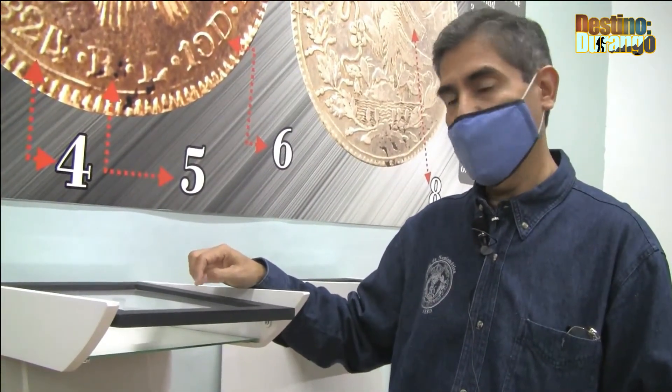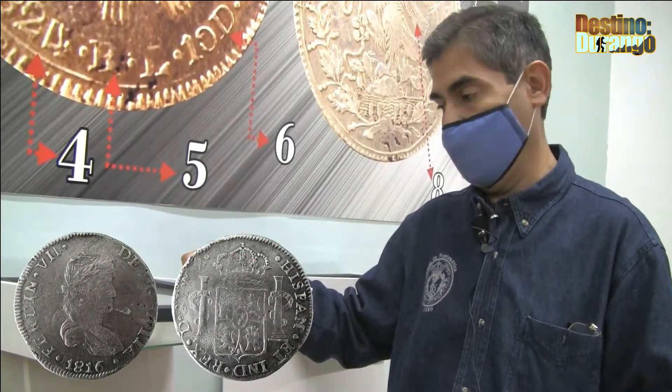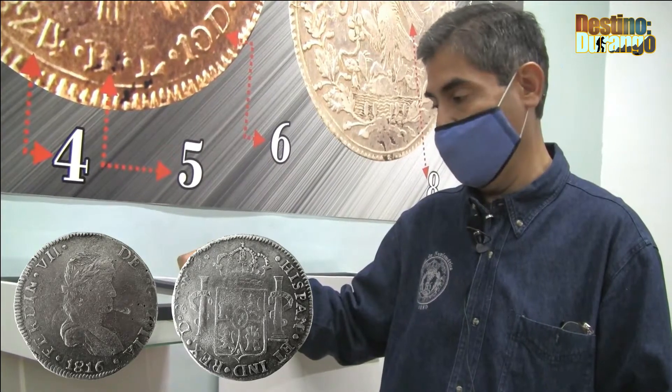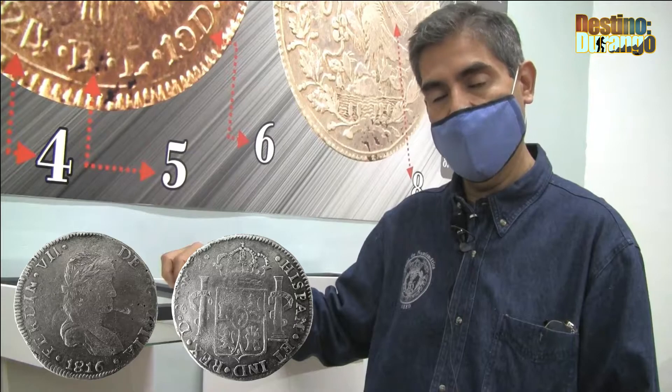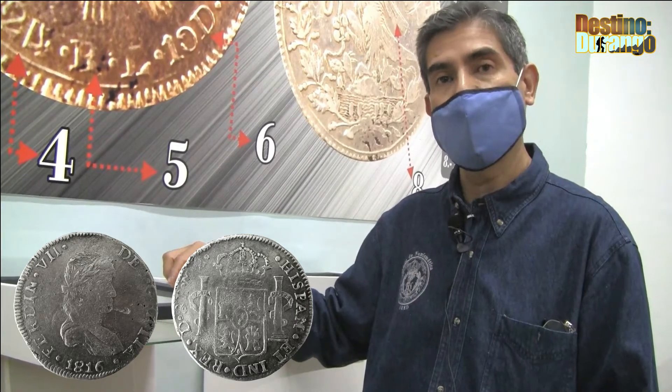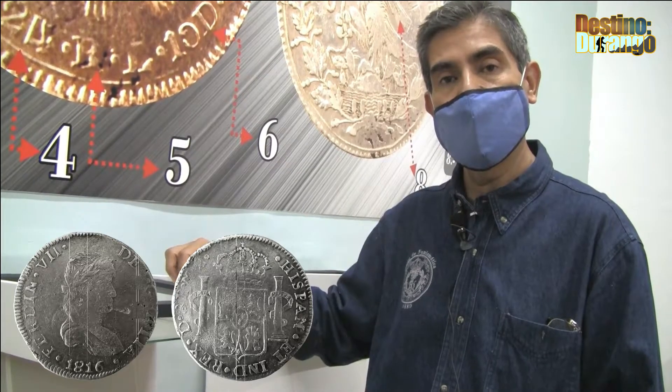En esta sección vamos a encontrar monedas de busto, llamadas así por tener la figura del busto del rey Fernando VII. Fueron acuñadas aquí en Durango, en la Casa de Moneda Provisional, que funcionó desde el año de 1810 hasta 1821 cuando termina la guerra.